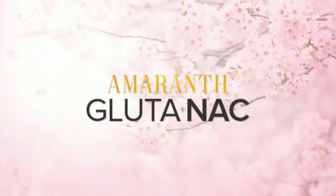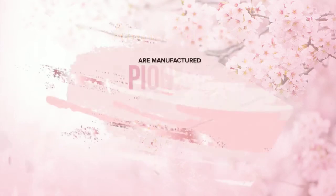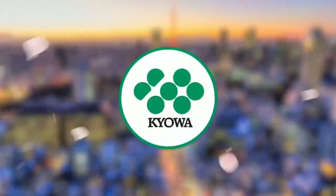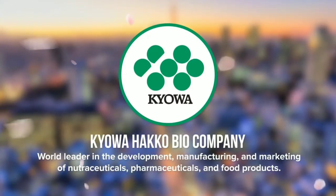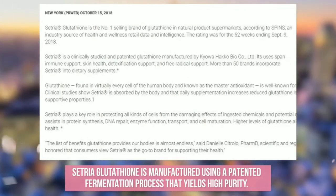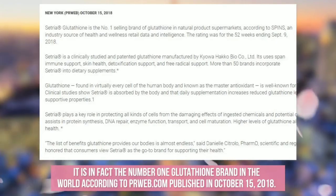So what makes Amaranth Glutanec different from other brands in the market? Amaranth Glutanec's two main components, Setria and NAC, are manufactured by the pioneer and top producer of glutathione in Japan called Kyowa Hakko Bio Company. Kyowa Hakko Bio Company is the world's leader in the development, manufacturing, and marketing of nutraceuticals, pharmaceuticals, and food products. Setria glutathione is manufactured using a patented fermentation process that yields high purity. It is in fact the number one glutathione brand in the world, according to prweb.com, published on October 15, 2018.